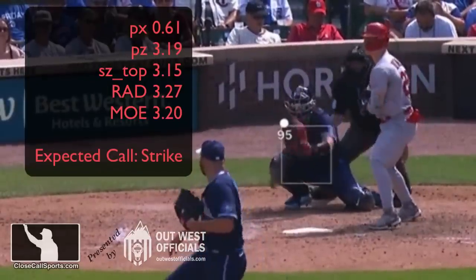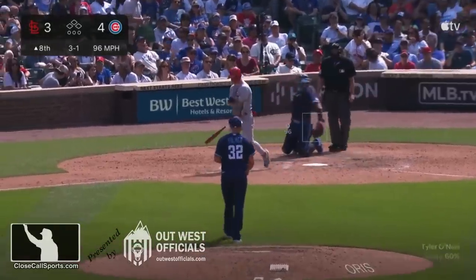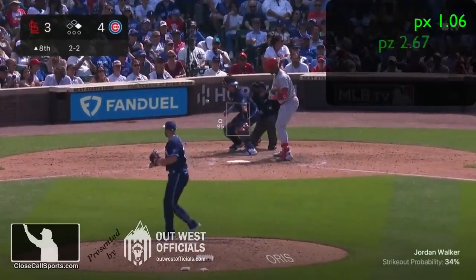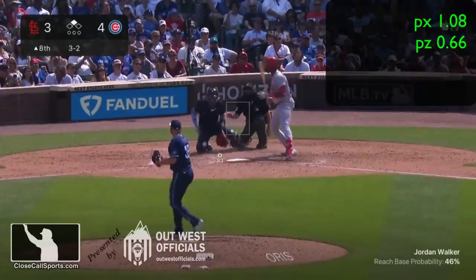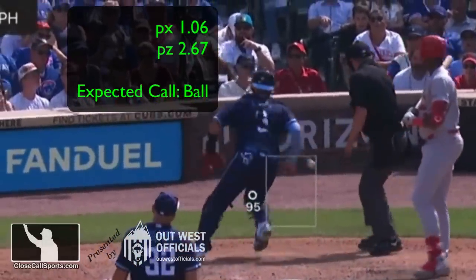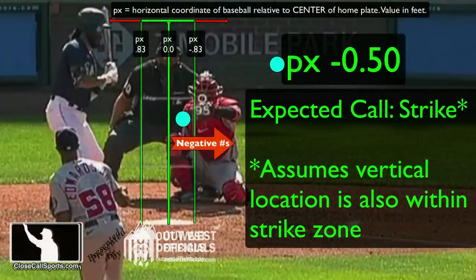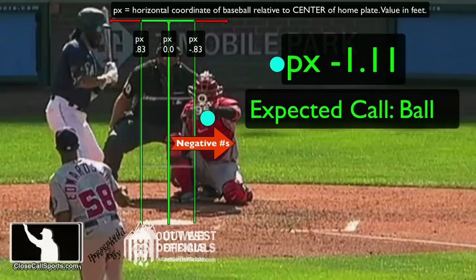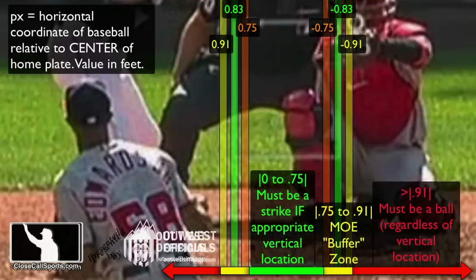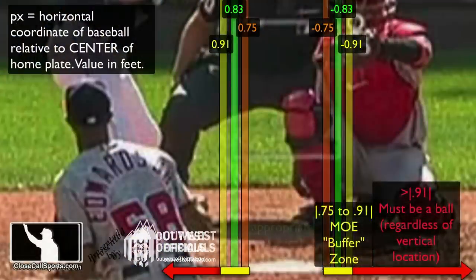This one wasn't a horizontal edge work pitch, but I thought it was interesting to look at anyway. I want to go back to the past ball — 1.06px means the pitch is 1.06 feet from center. We have a video explaining how these numbers work. The computer's zero error is 0.83, so numbers greater than that the computer calls a ball. The buffer zone is 0.91, so this pitch, being over 1, is greater than 0.91 and greater than 0.83 — it's a ball under all sets.